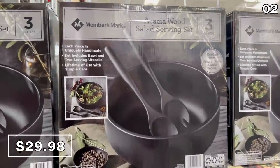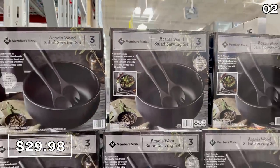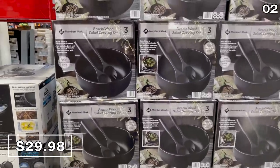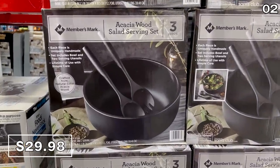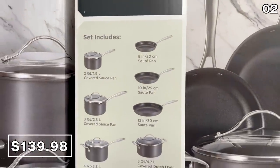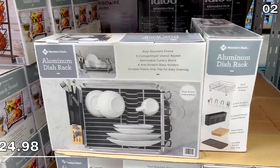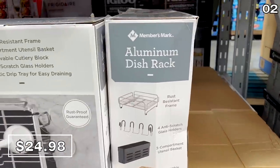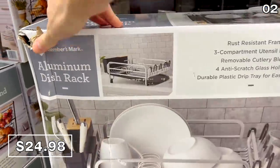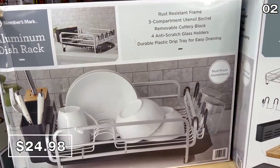I love the modern aesthetic of this three-piece black acacia salad bowl set — for $30 you get a bowl and two utensils with a nice matte black finish. I was surprised to learn that each piece is handmade, which is crazy to find at such a price. If your cookware is due for an upgrade, this 15-piece hard-anodized cooking set for $140 includes a combination of nine pots and pans with lids. This aluminum dish rack at $25 has a surprising amount of value — from the Members Mark brand, it features a rust-resistant frame with a dish tray, utensil basket, and a cutlery block.